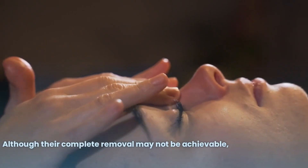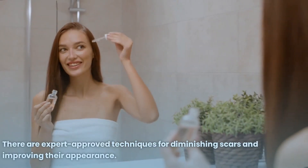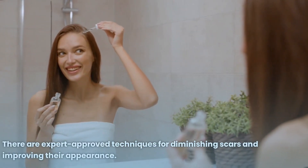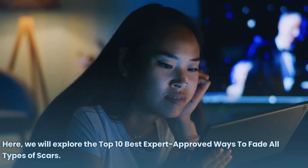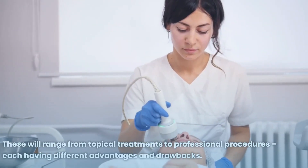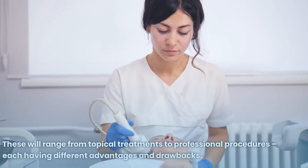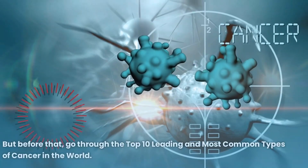Scars can be an embarrassment to many individuals. Although their complete removal may not be achievable, there are expert-approved techniques for diminishing scars and improving their appearance. Here we will explore the top 10 best expert-approved ways to fade all types of scars, ranging from topical treatments to professional procedures, each having different advantages and drawbacks.